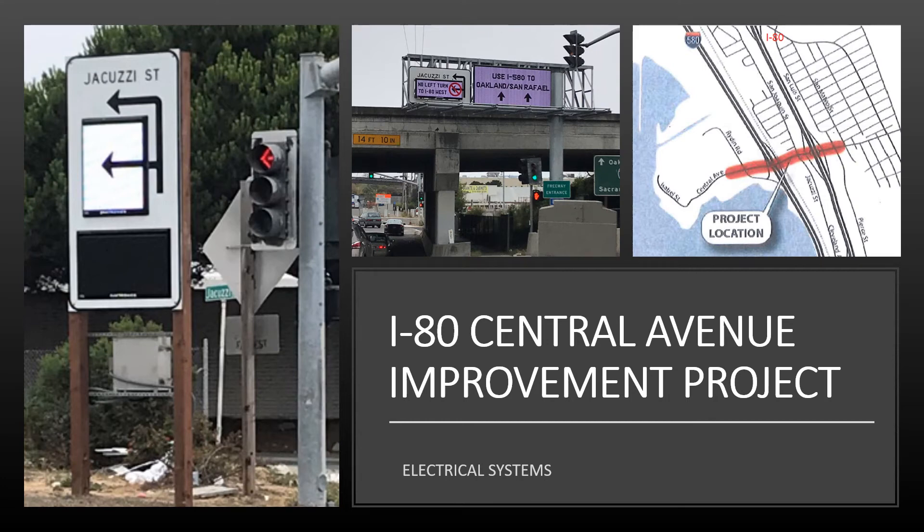Hi, this is Maria Candides from Electrical Systems, and today I would like to share with you an innovative idea of how ITS technology was used to alleviate the traffic congestion issue at the R80 Central Avenue interchange.